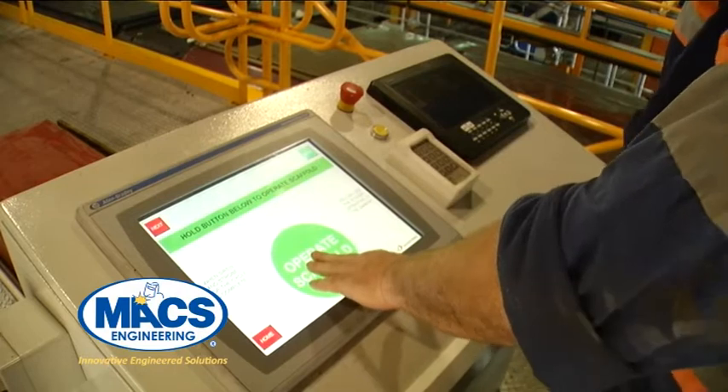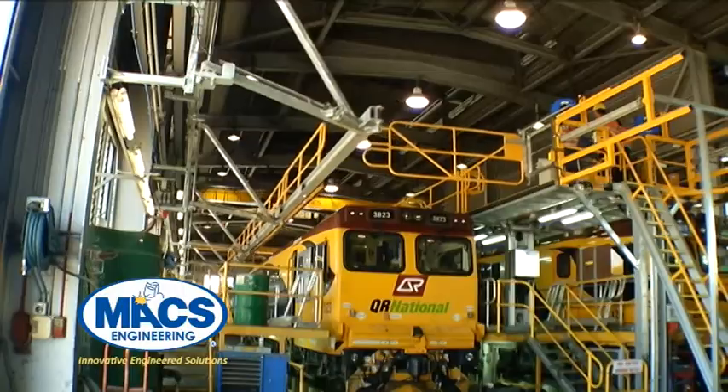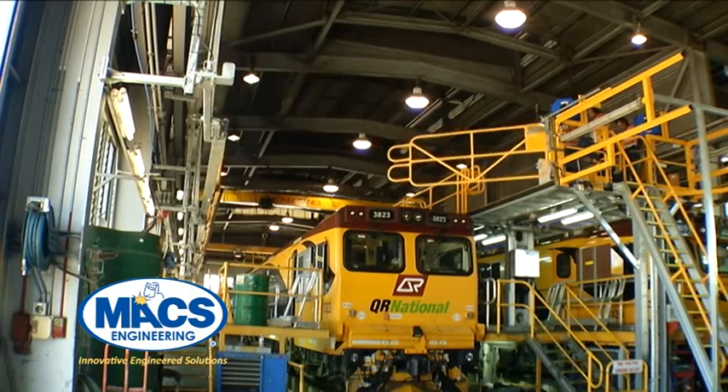The platform is an innovative engineered solution to address the two key issues contributing to a bottleneck for crews undertaking over roof maintenance and repairs on locomotives.